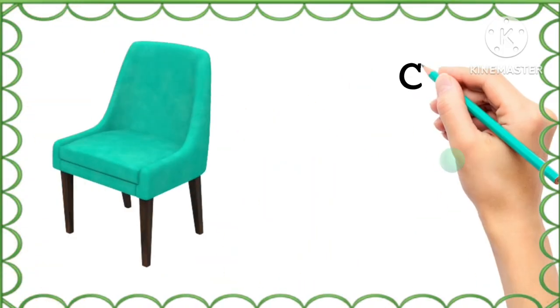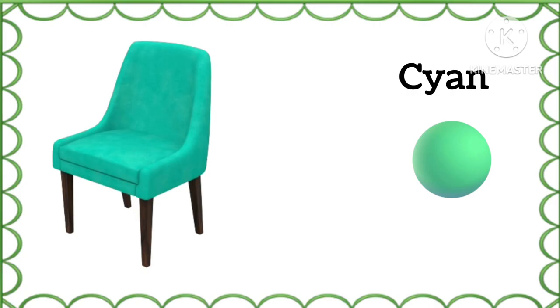What is the color of this chair? Cyan, cyan. Thanks for watching.